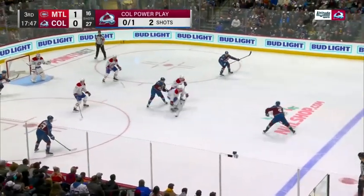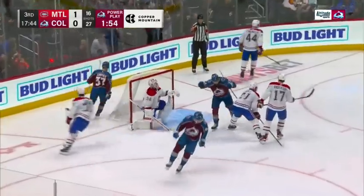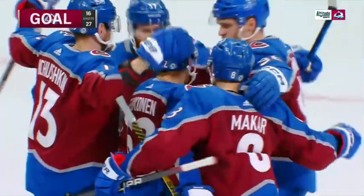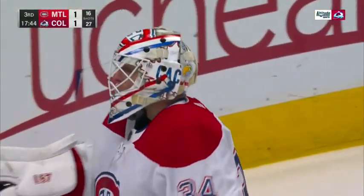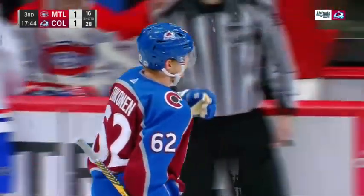Habs power play — here is Mekar, to Mekar, to Mekar, to the slot. Lekanen shoots it — scores! Arturi Lekanen! Seven seconds into the power play, scores against his former squad. And the Habs have tied the game at one for Lekanen — it's his ninth of the season.